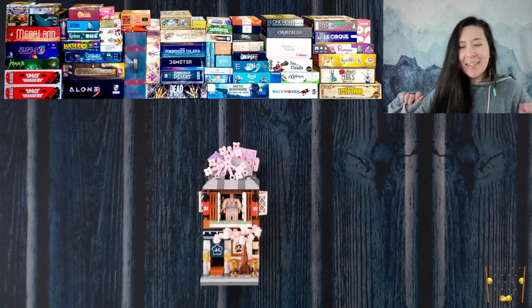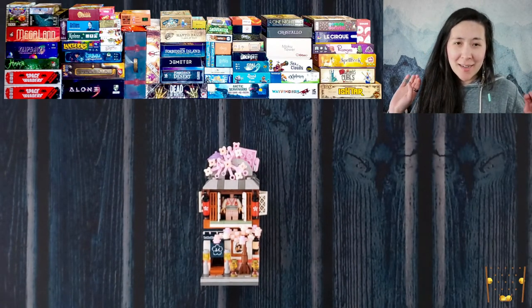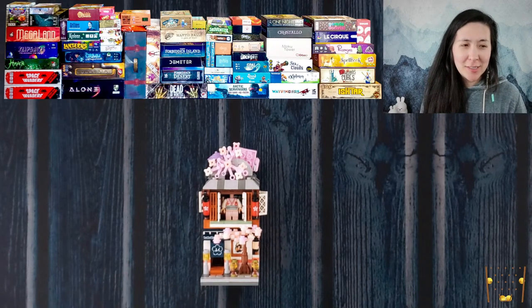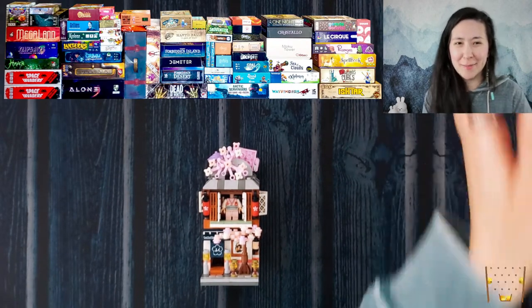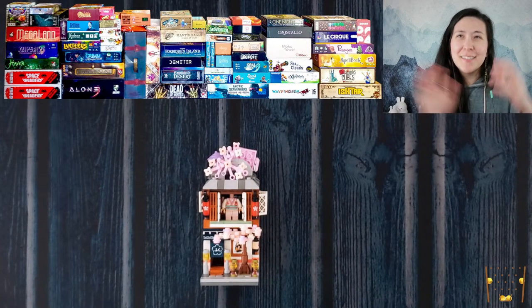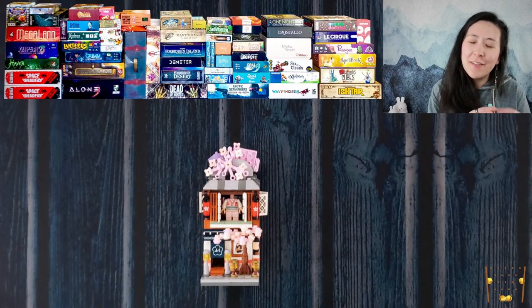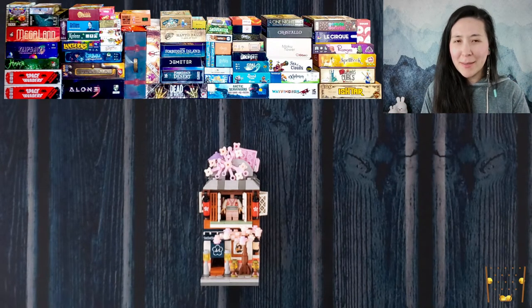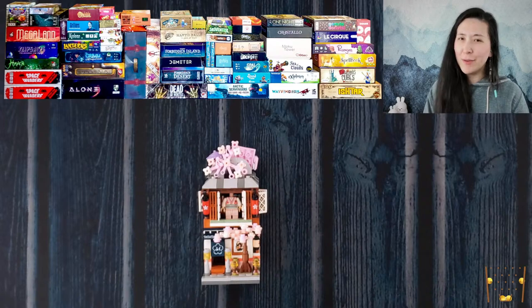Welcome everybody, Tabletop Toki here. Today it's a little bit of an impromptu stream, but I recently finished a cull of my collection so there are some games I need to get off my shelves and some games I just have extra copies of. I'm going to go through which games I'm getting rid of and why. If you're interested in any of them, let me know — send me a DM on Instagram or BoardGameGeek.